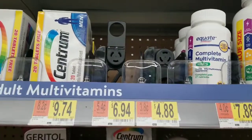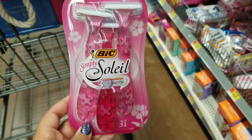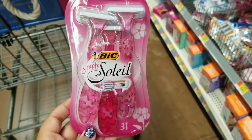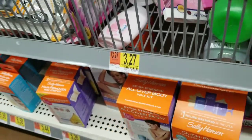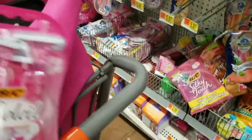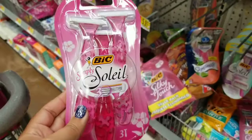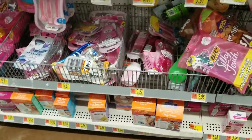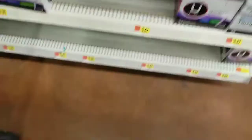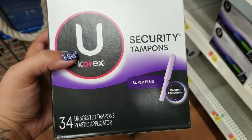I have a ton of razors — an entire tote bin full — so I don't need any. But you can grab the Bic Simply Soleil three count for $3.27, look online for a $2 coupon, and on Checkout 51 there is a $3 rebate from Walmart. Without a coupon you'd pay just $0.27, so if you need any razors, that's a good price — $0.27 for three razors.